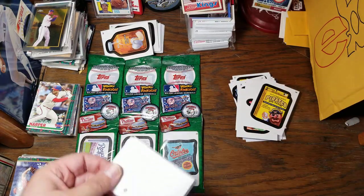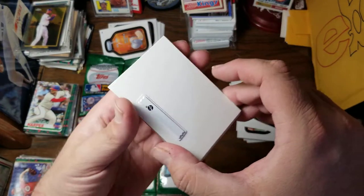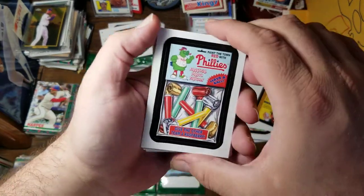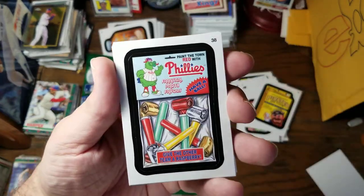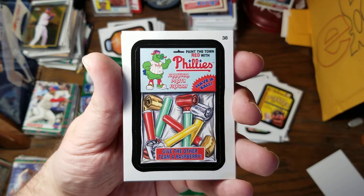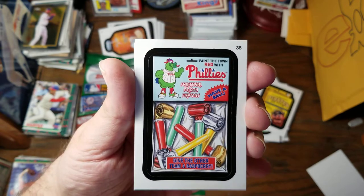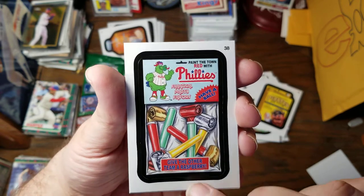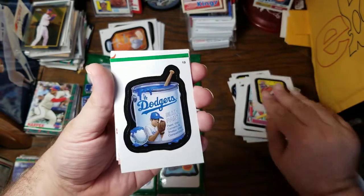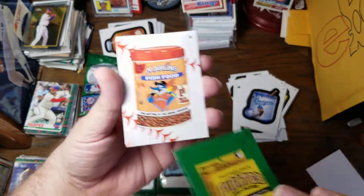Now notice this pack has one of these no-steal cards in it. Panther Town Red with Phillies — fanatical party favors. Have a ball. Give the other team a raspberry. My mother-in-law loves the Philly fanatic, so she'll be getting that one. Got the Mets. And Dodgers — I guess that is a green parallel of that card.